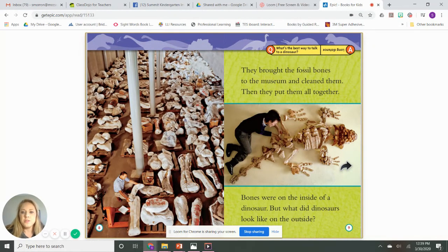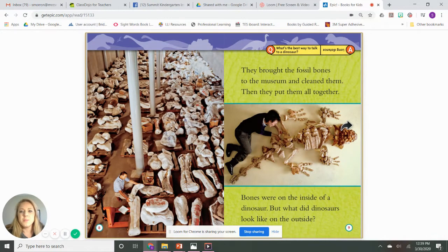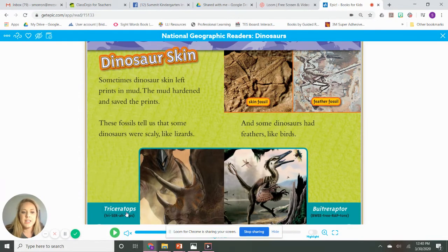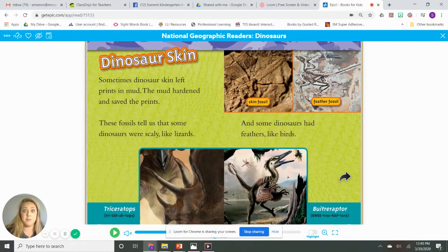They brought the fossil bones to the museum and cleaned them. Then they put them all together. Bones were on the inside of a dinosaur — but what did a dinosaur look like on the outside? It's kind of like a big puzzle. Some dinosaurs' skin left prints in the mud. The mud hardened and saved the prints. These fossils tell us that some dinosaurs were scaly like lizards, and some dinosaurs had feathers like birds. This one's called a triceratops, and this one — Bletree raptor.